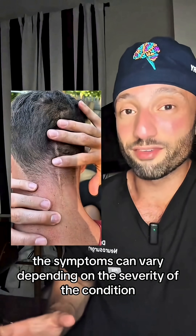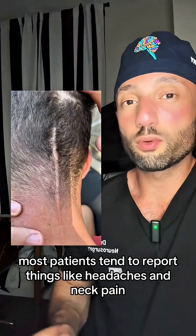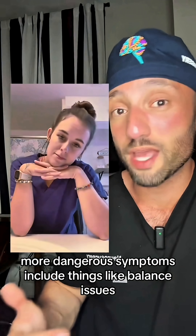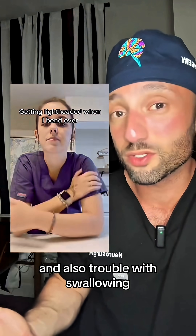The symptoms can vary depending on the severity of the condition. Most patients tend to report things like headaches and neck pain. More dangerous symptoms include things like balance issues, weakness in the arms and legs, and also trouble with swallowing.